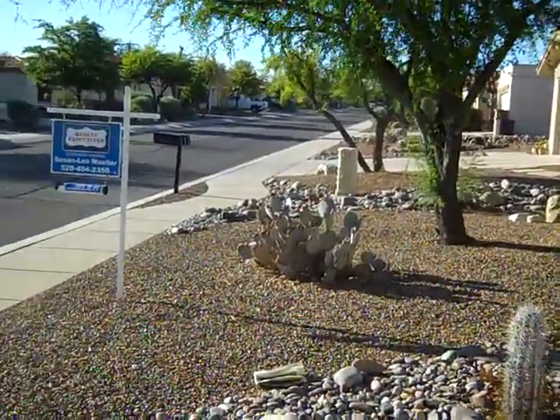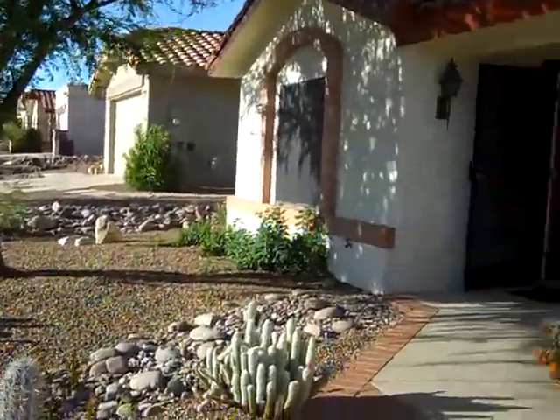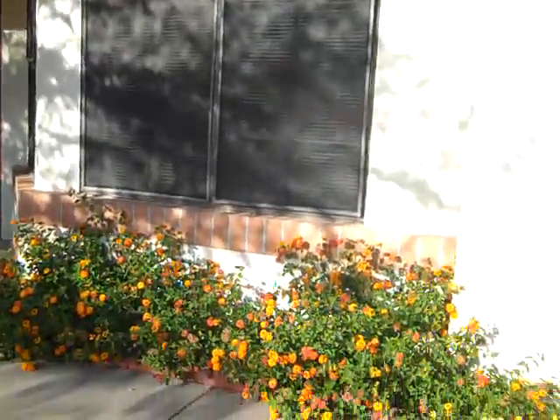Okay, Lorraine, here I am again, back at the house. And here's the outside. Just going to walk up to the front.